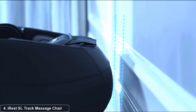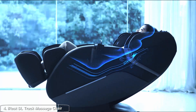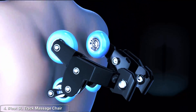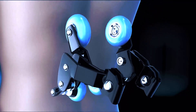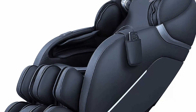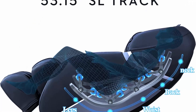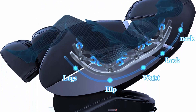Top four: IRIS SL Track massage chair recliner, full body massage chair with zero gravity. The IRIS SL Track recliner is equipped with advanced SL track technology, ensuring a comprehensive massage from your neck all the way down to your thighs. The SL track design follows the natural curvature of your spine, allowing for precise and targeted massage techniques that alleviate muscle tension and promote better blood circulation.